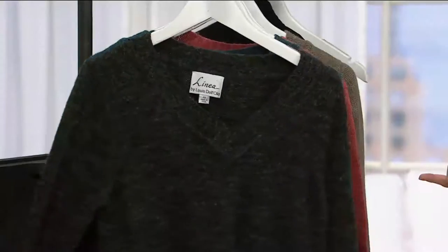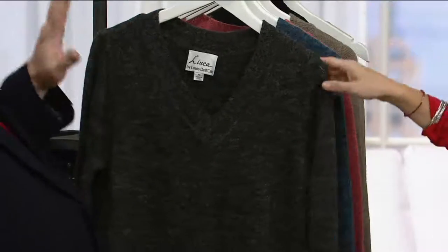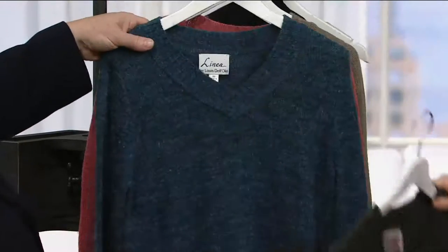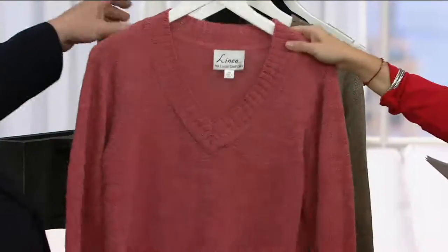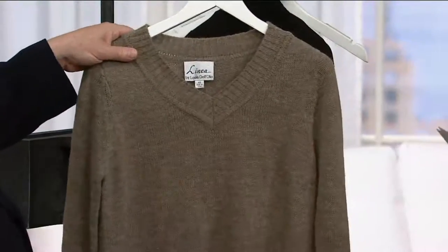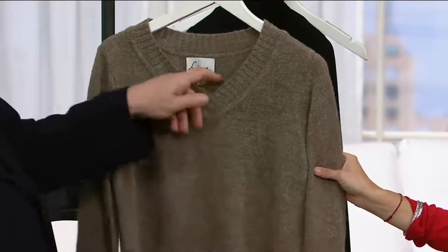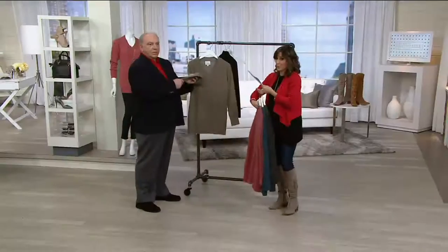Our Whisperknit was so popular, I feel like we should go right into colors on this one before we lose any sizes. These colors are all heathered: heather gray, Prussian blue, antique rose, and stone — which is super limited. I only have stone in large through 1X, so please don't wait if you want the stone.